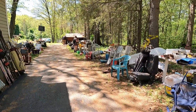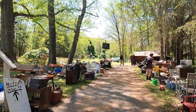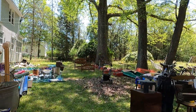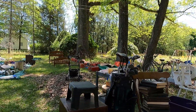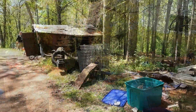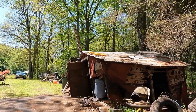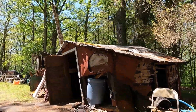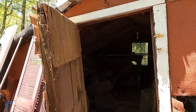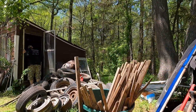We now continue our estate sale journey, no longer in the house but in the vast expanse of the backyard. There were so many random items everywhere you couldn't nail down a specific category. But it also gave me post-apocalyptic vibes, kind of like I was playing Fallout 4, where at certain points I didn't know if I was actually going to find physical items based on the condition of everything we're about to see. Just wait for it.